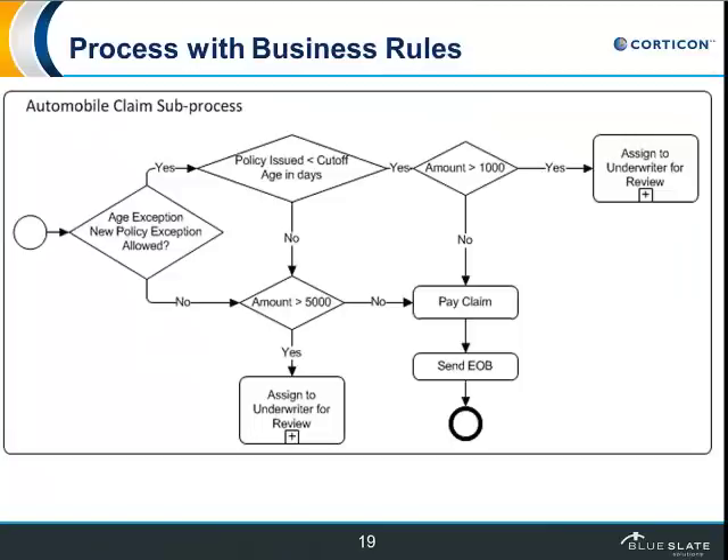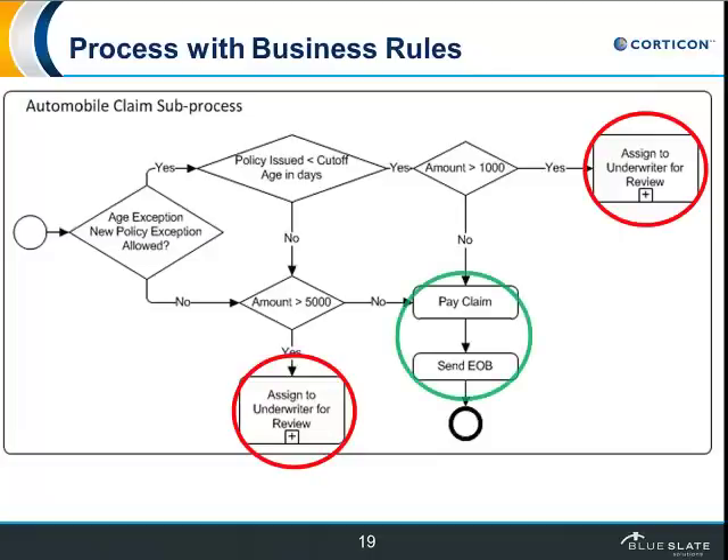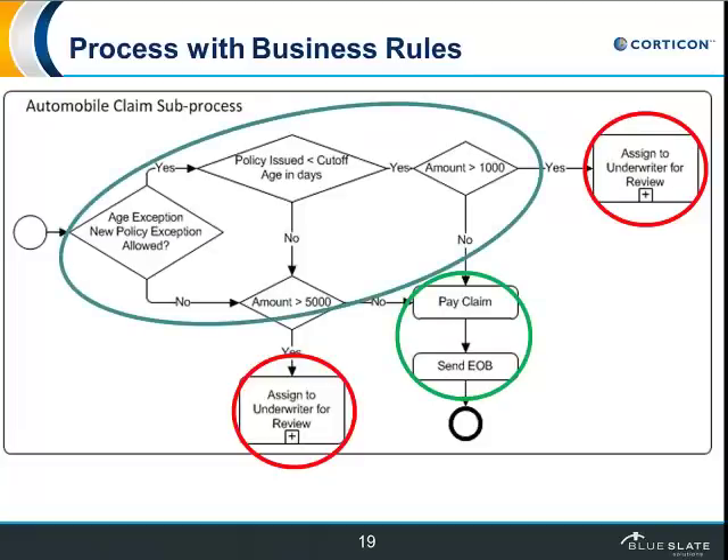Here's an example of a business process that actually has some business rules in it. There are really two outcomes possible in this process: either assign work to an underwriter or pay a claim. There are some decisions that have to be made, and that really represents one or more business rules. What's difficult to understand by looking at this process is what the business rule actually is. Instead, you see relatively low-level logic that almost looks the way it would if you had coded this in a programming language. This clearly does not lend itself to being maintained easily, and it doesn't allow the rules to be maintained separately from the process.